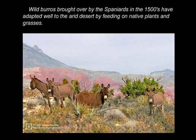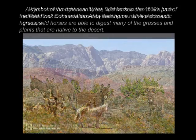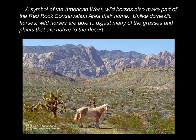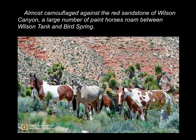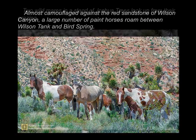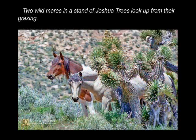Burros brought over by the Spaniards in the 1500s have adapted well to the desert by feeding on native plants and grasses. A symbol of the American West, wild horses also make part of the Red Rock conservation area their home. Unlike domestic horses, wild horses are able to digest many of the grasses and plants that are native to the desert. Almost camouflaged against the red sandstone of Wilson Canyon, a large number of paint horses roam between Wilson Tank and Bird Spring. Two wild mares in a stand of Joshua trees look up from their grazing.